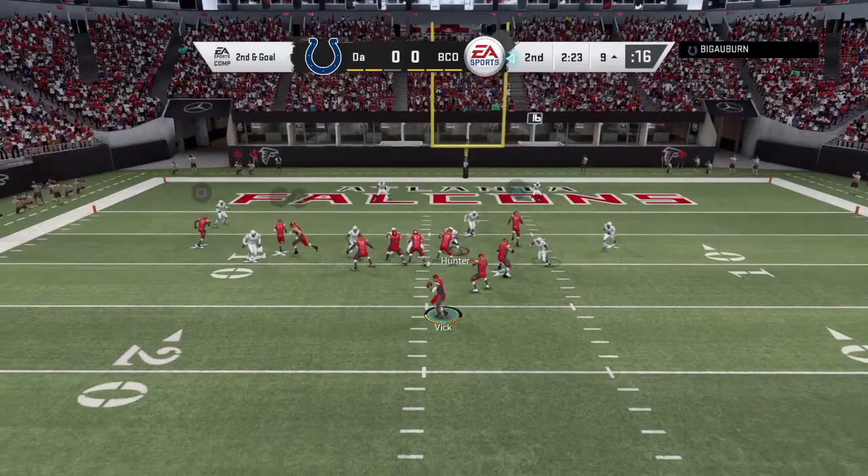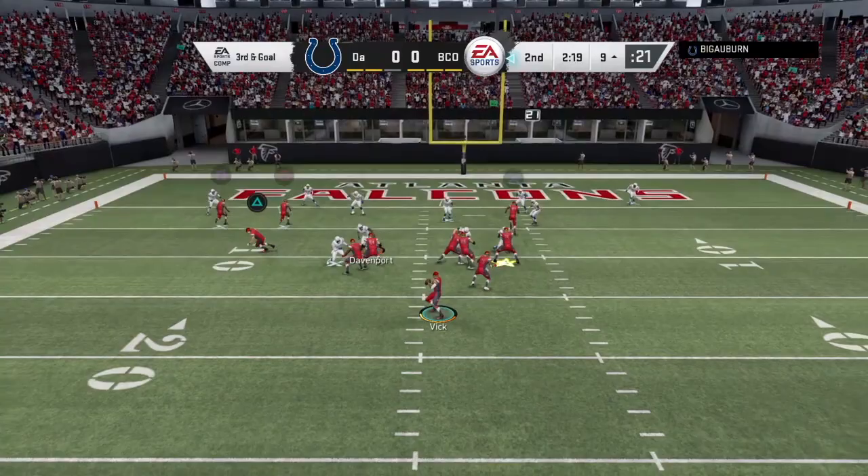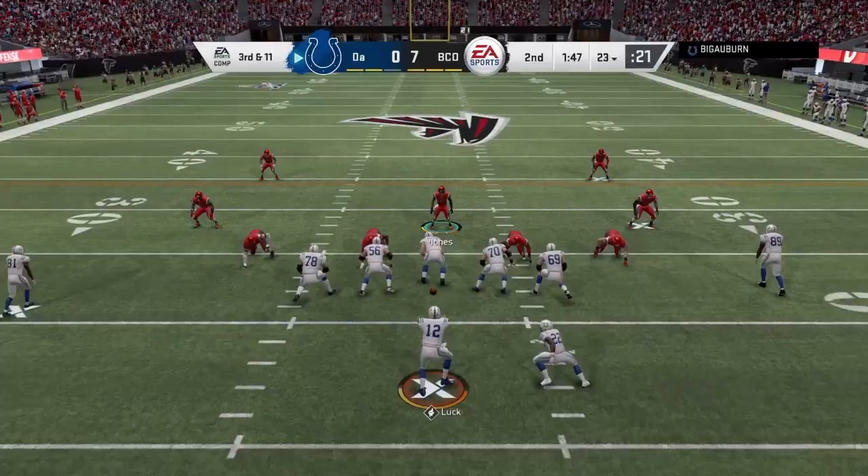Second and goal. I'm really not trying to force feed this card — he's just getting open at will right now. Let's see if that trend can continue. Third and goal. I'm not going to try and force feed this card in the red zone, but if he gets open I'm going to target him. He ain't open, but we're going to have Harrison for the touchdown.